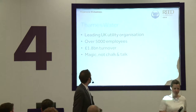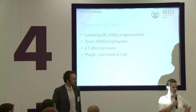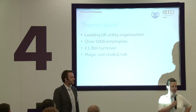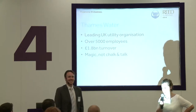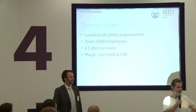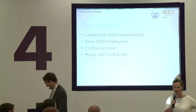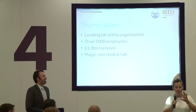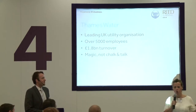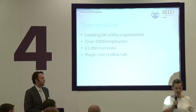Teresa introduces Thames Water: You all use what we produce — that stuff that falls from the sky. Thames Water does pay tax, please don't believe everything you read in the paper. Thames Water is the old water board, with a long history of providing water and taking care of sewage. We've got 15 million water customers, right from London across to Oxford, down towards Guildford in Surrey.